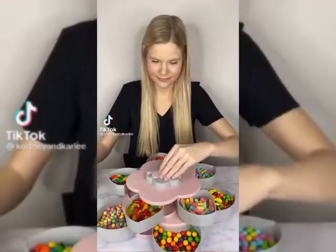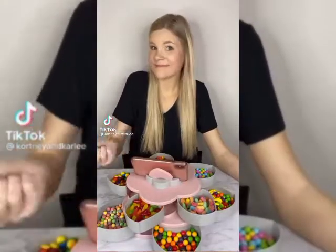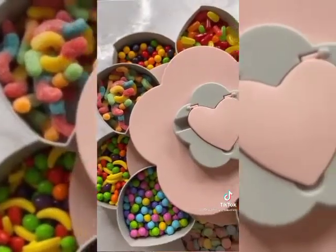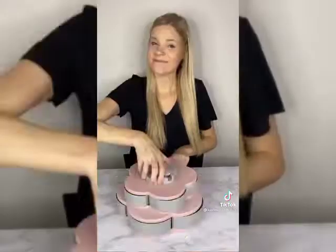TikTok made me buy it. This rotating snack tray is perfect to store your treats in. It has 10 different compartments and even a place to hold your phone. This is the perfect movie night gadget — you can watch a movie on your phone and enjoy the snacks.